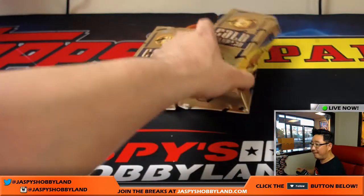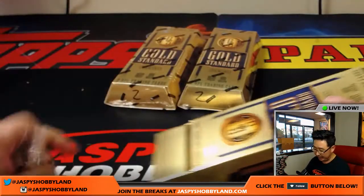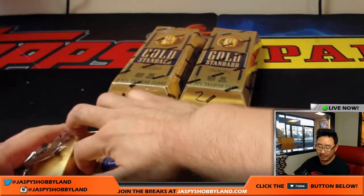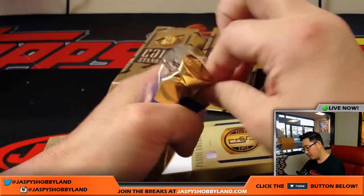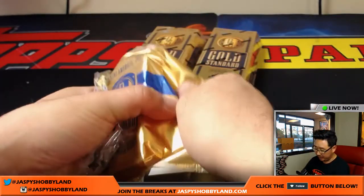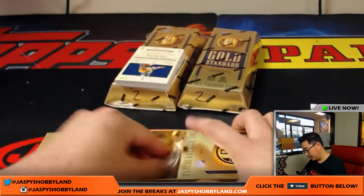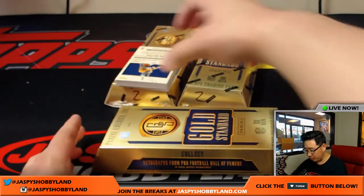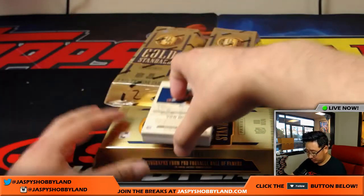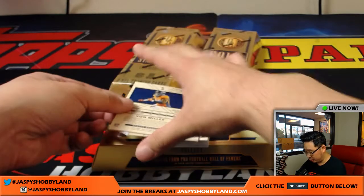Halfway through our half-case break — this is pick your team number two, second half of the case. Breaks three and four are already on the website and those are from the same case. We also have a full case random team break, so if you're into random teams, check jaspyshobbyland.com — that should be a lot of fun.